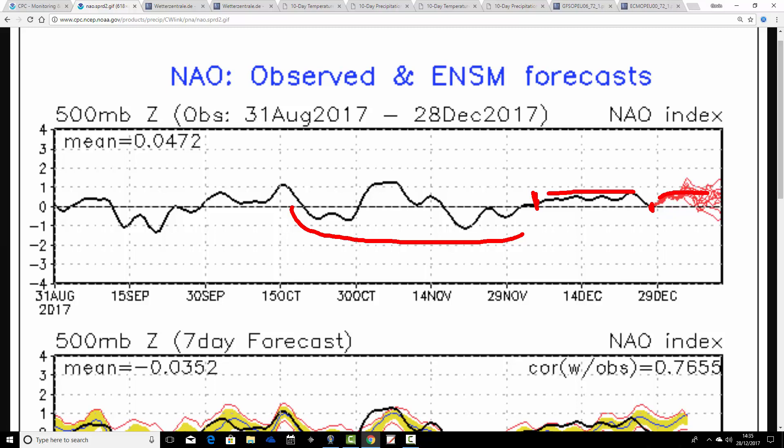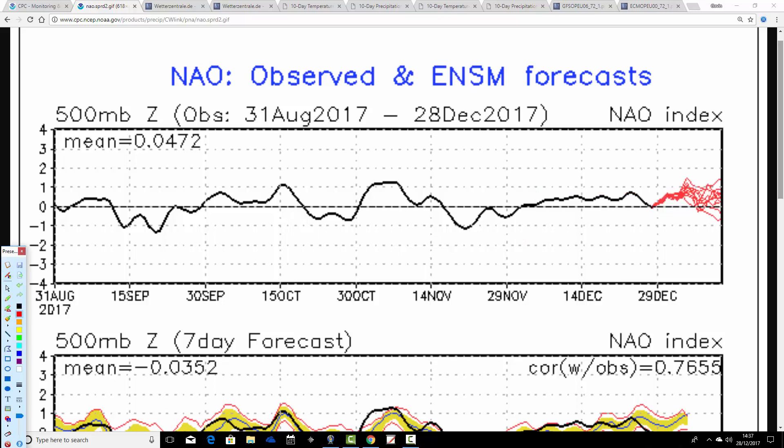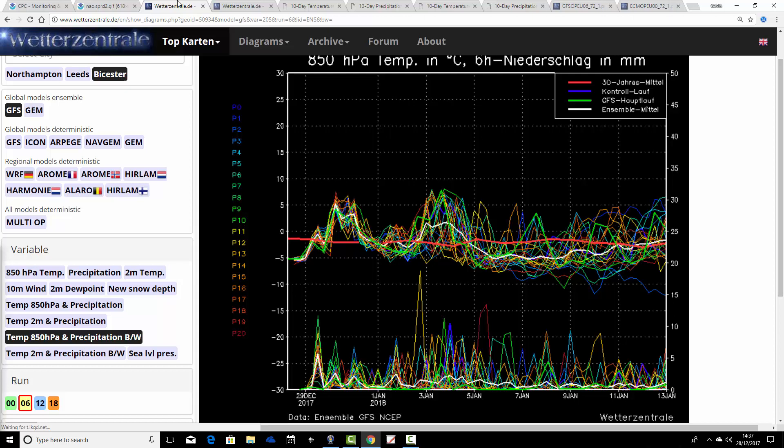The AO and NAO indexes are quite weak — generally around neutral or positive. But despite that, I think there is more cold weather coming up in the next week to 10 days, albeit not a blocked, locked-in cold spell. There's no sign of that yet. That may come later in winter, but at the moment it just continues to be very unsettled and at times quite cold.